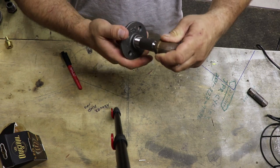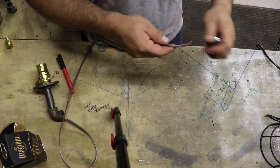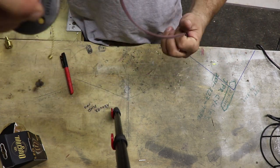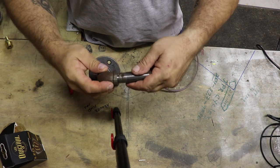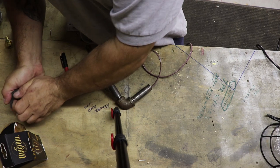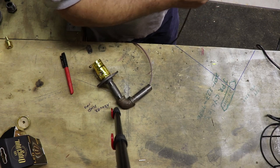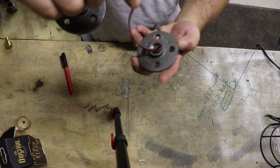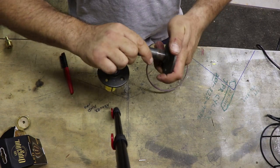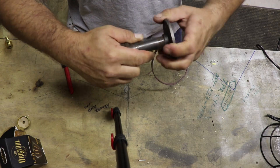Take your half-inch 90-degree elbow, send the wire through it, and spin it on snugly - doesn't have to be crazy tight. Take your other three-inch nipple, put that through, send your wire through, and put that on. Then take your second half-inch floor flange, run the wire through it, and put it on the end.